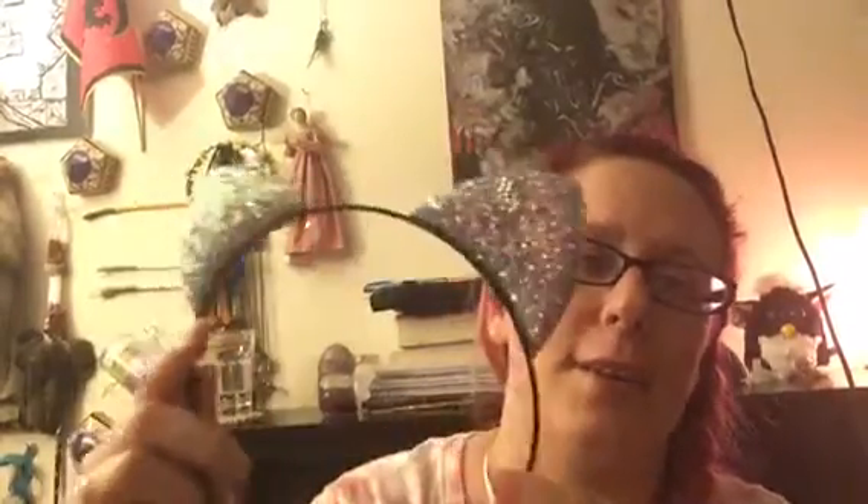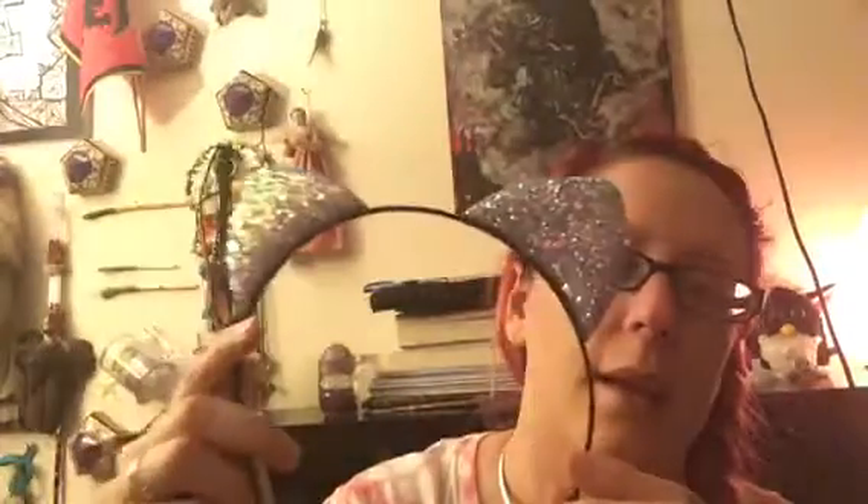Now for the 99 cent store goodies — I'm wearing one right now: little kitty ears! They're plain on the back but look at the glitter. They had purple, pink, and blue. I was thinking about getting purple but the blue is just so sparkly — even in the dim light you can still see them glow. I just love them.